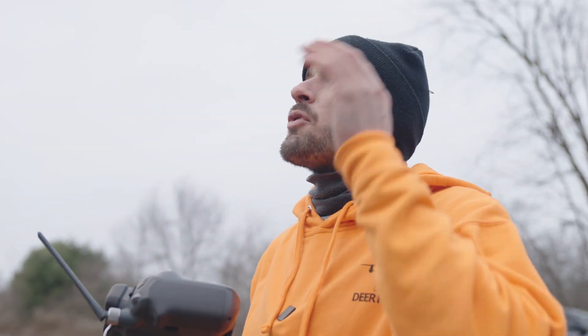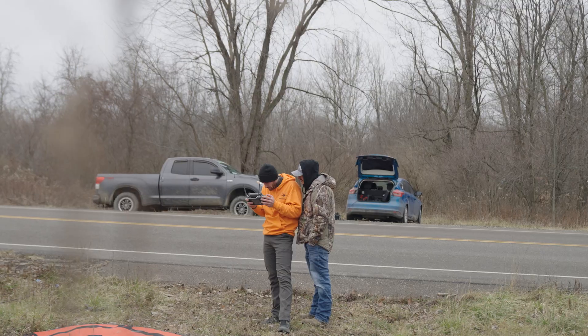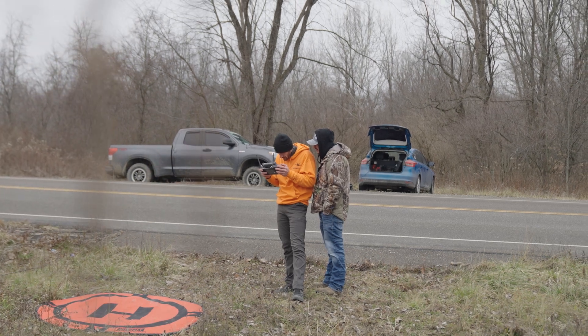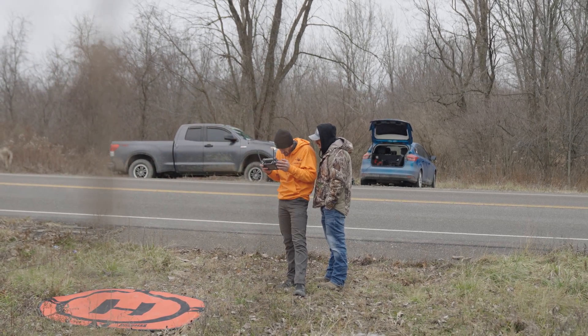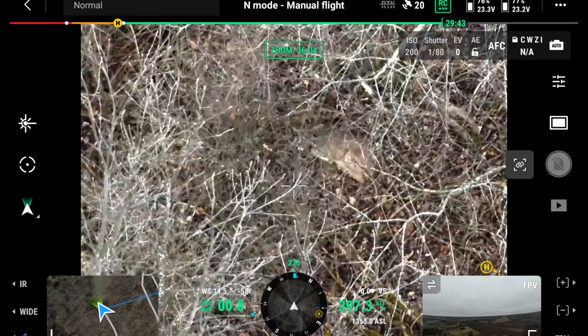People often ask: does the drone scare the deer? Not with our drone, because we have good enough cameras that we can fly high to see what it is. If you're trying to do this on the cheap, those drones are going to have to fly low to see what it is and it's not going to work — it's going to scare the deer.